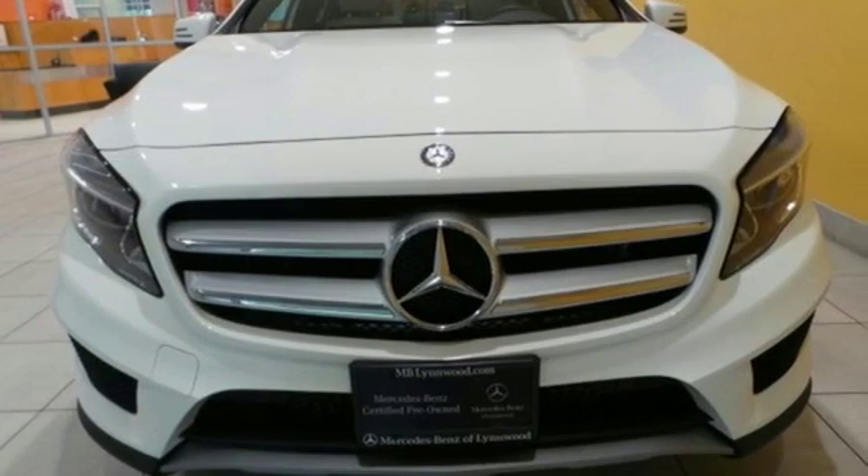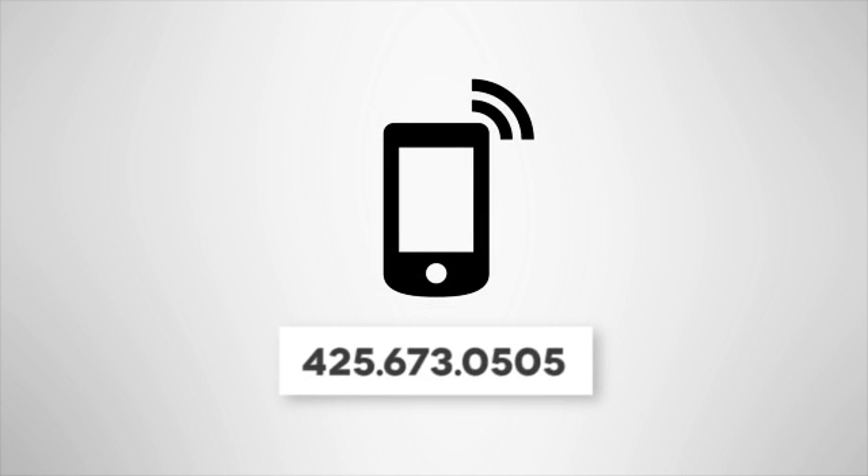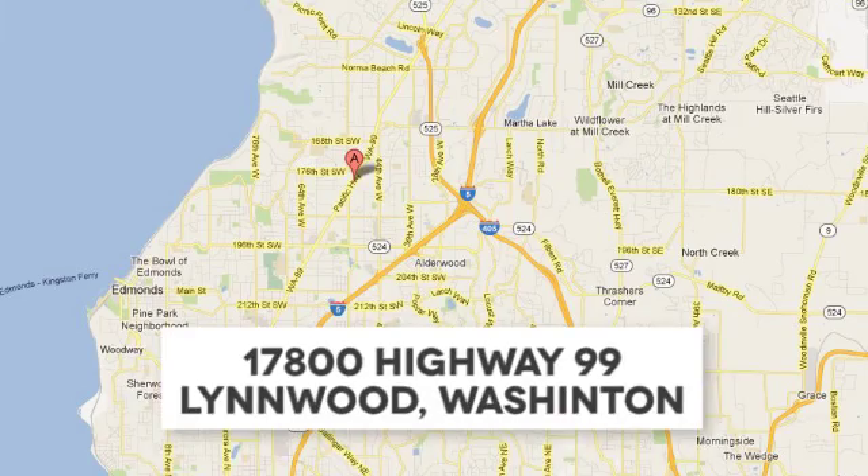Check out this GLA today. Call us at 425-673-0505, online at mblinwood.com, or stop in and visit at 17800 Highway 99. We'll see you next time.